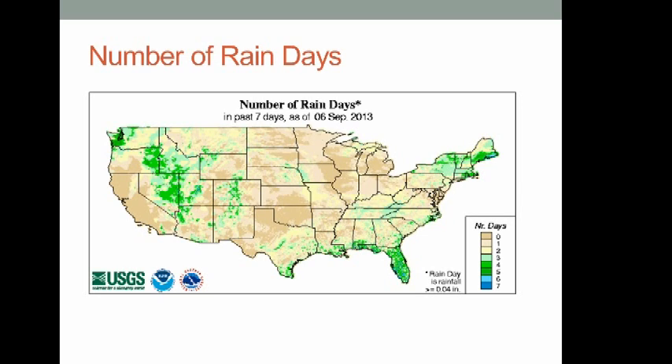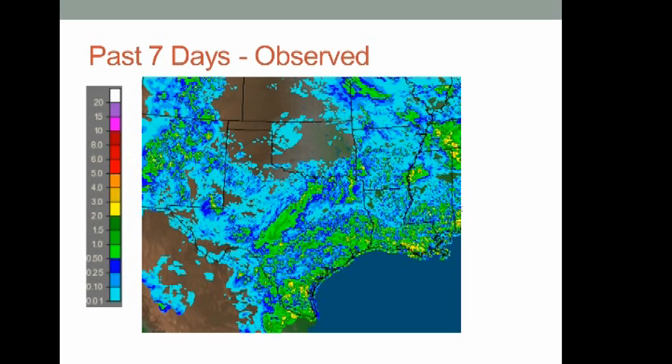It's been a little bit mixed over Texas — I can't say it's been all dry and it certainly hasn't been wet. On the map showing number of rain days, we see a little bit of green indicating three or four days of rain, but a much bigger area in brown — zero or one day — especially in Oklahoma and Kansas with near-zero rain over the last week.